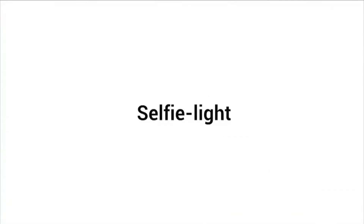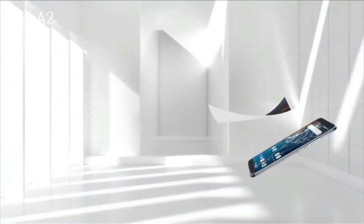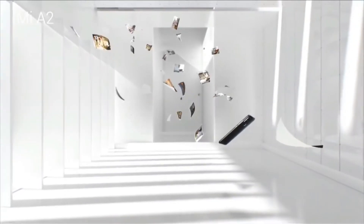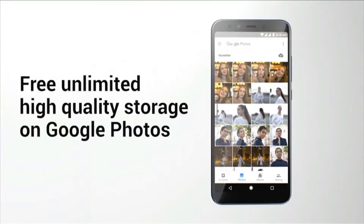Xiaomi has officially started teasing the Mi A3 series on Twitter and they also ran a hashtag #PhotosWithoutLimits, which clearly means that all photos will be saved on Google Photos — and this can only be done with Google's Android One program. So there might be some confusion, but I'm giving you the basic overall view.